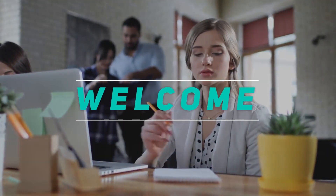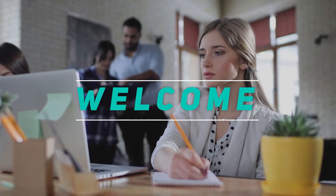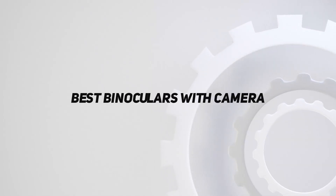Hey, welcome back to my channel. In this video, I'm gonna talk about top 5 best binoculars with camera.